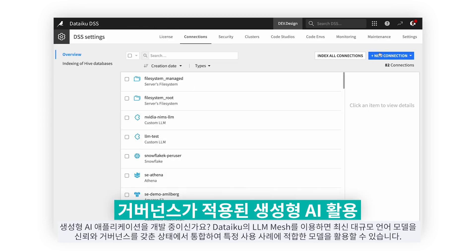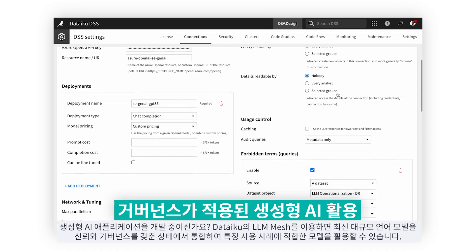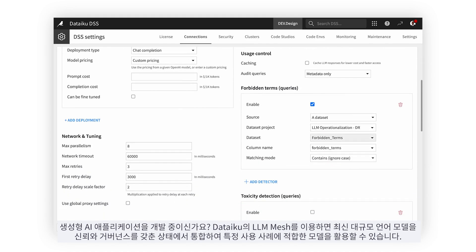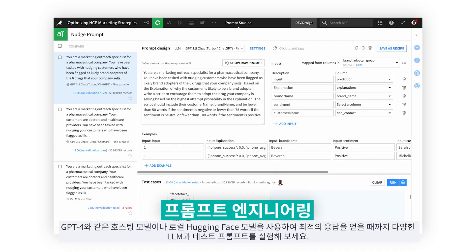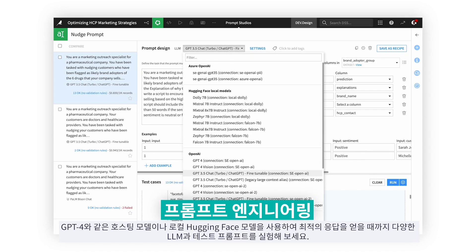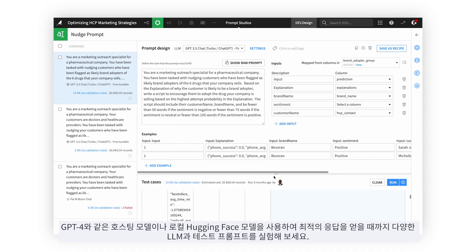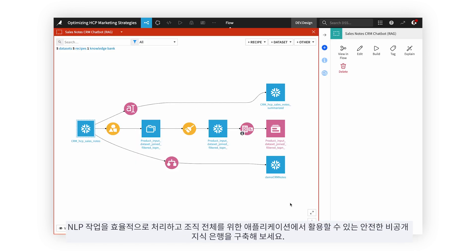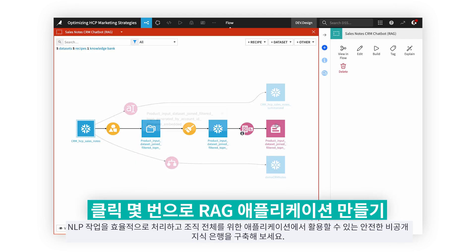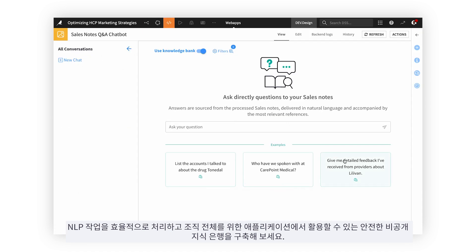Creating generative AI applications? Dataiku's LLM Mesh allows you to integrate the latest large language models with trust and governance, ensuring you always have the right model for your specific use case. With a hosted model like GPT-4 or a local Hugging Face model, experiment with different LLMs and test prompts until you get the perfect response. Efficiently tackle NLP tasks and build secure, private knowledge banks that can be utilized in applications for the entire organization.